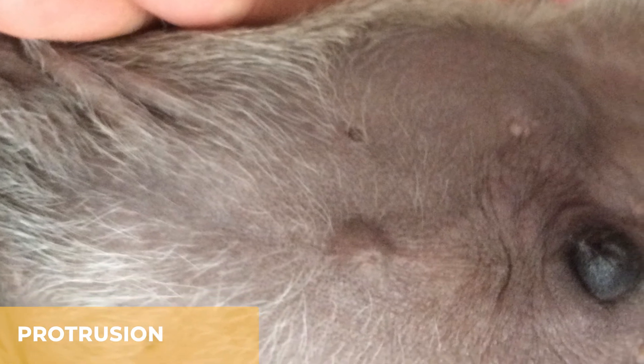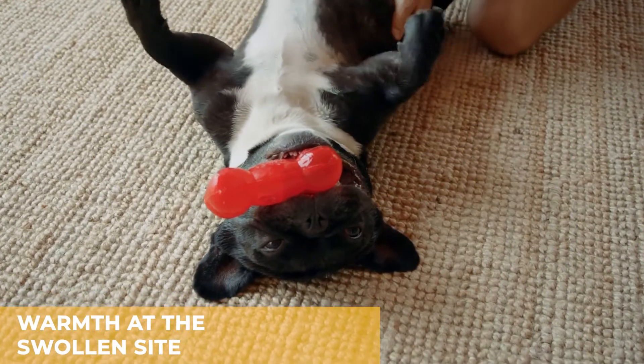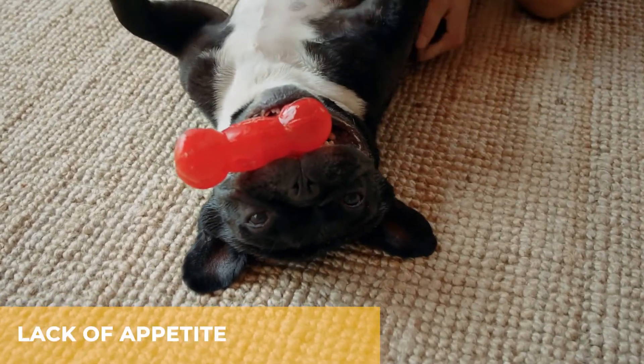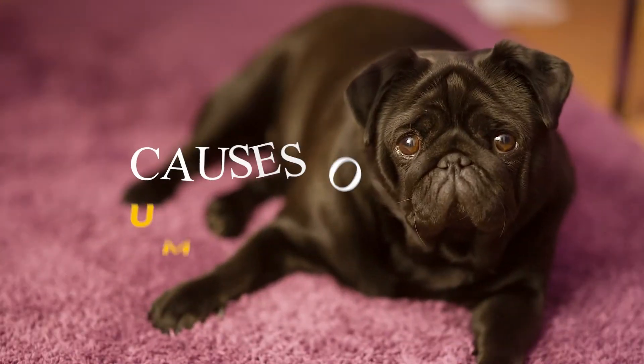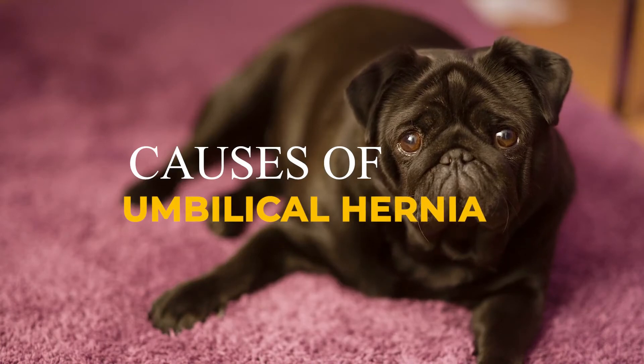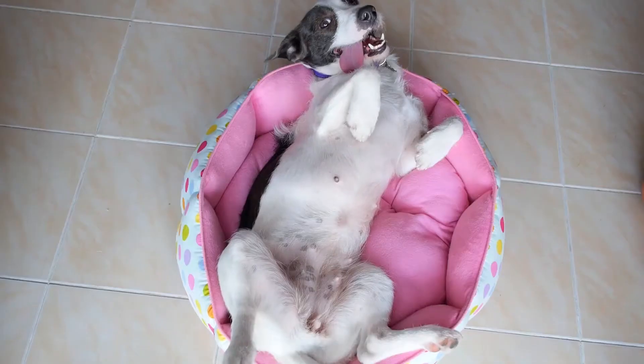Symptoms of umbilical hernia include: protrusion, which looks like swelling under the navel and can get worse when the dog is straining, barking, or standing; warmth at the swollen site; vomiting; lack of appetite; depression; and noticeable pain.